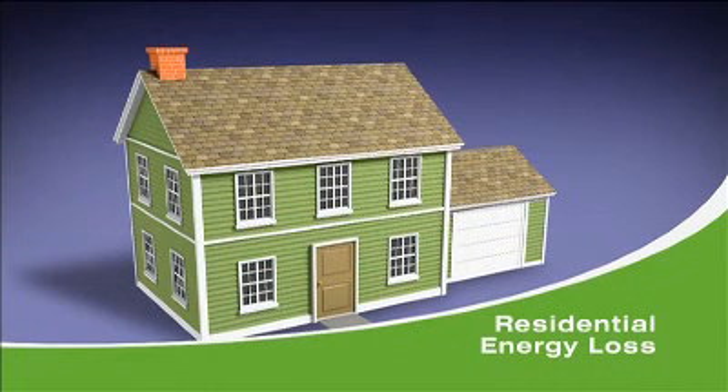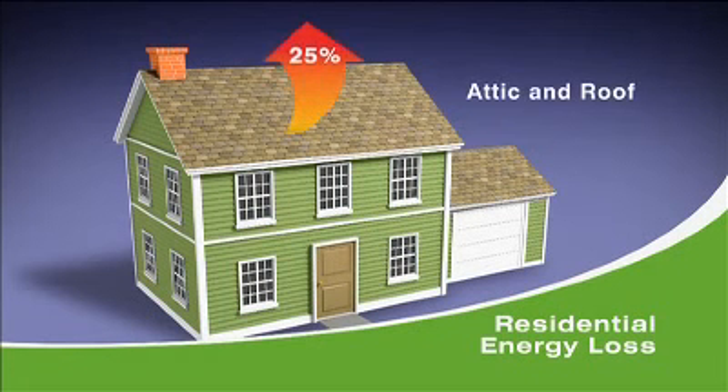Installing insulation helps reduce energy loss in a number of areas in the house. About 25% of a home's energy can be lost through the attic and roof. However, the attic is the easiest place to add insulation and should be the first area of the home to focus on during a weatherization retrofit.